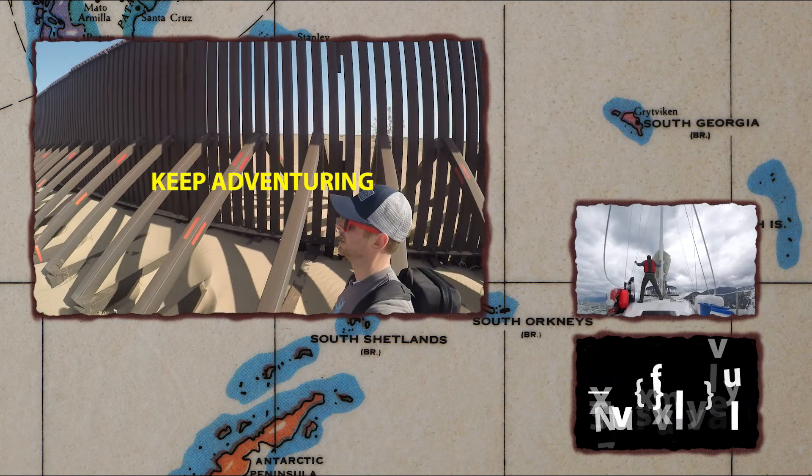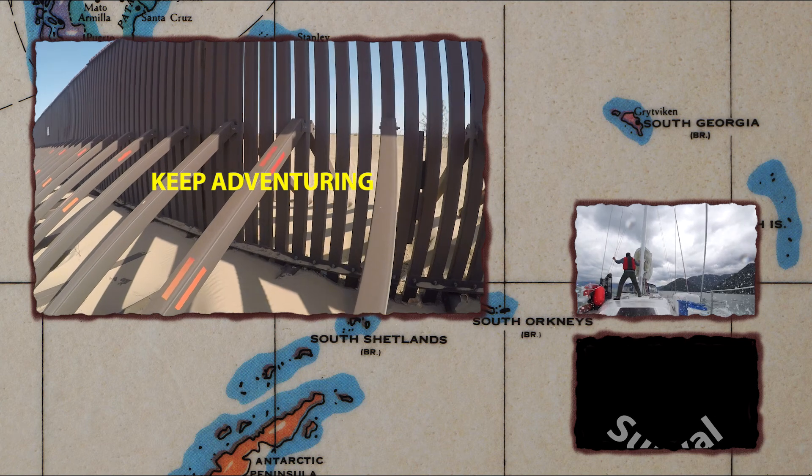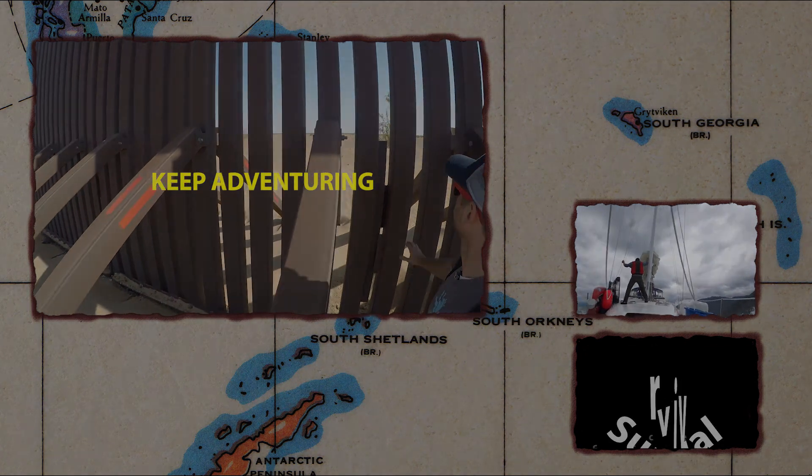This barrier right here divides the United States of California from Mexico.